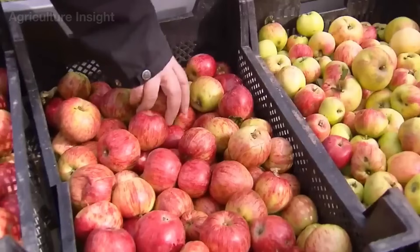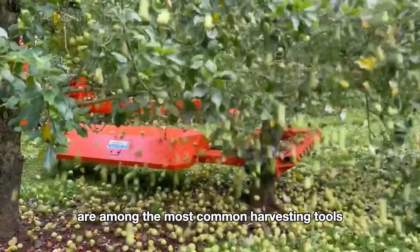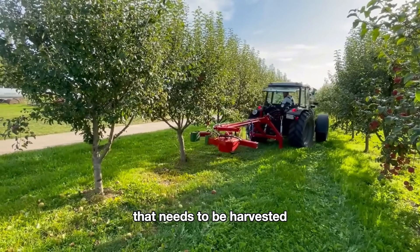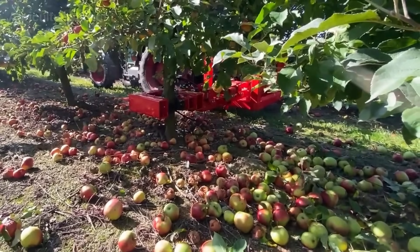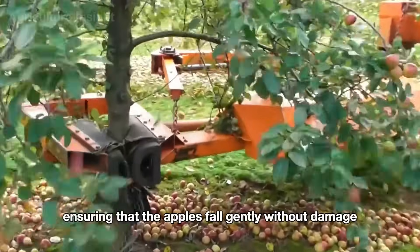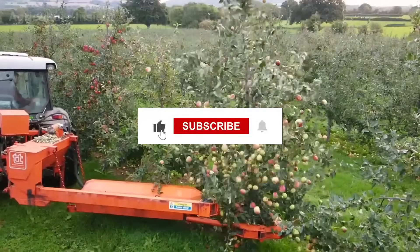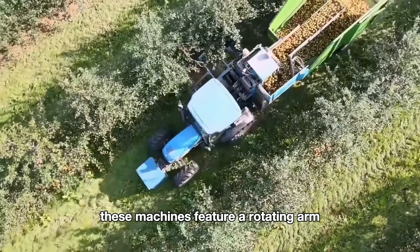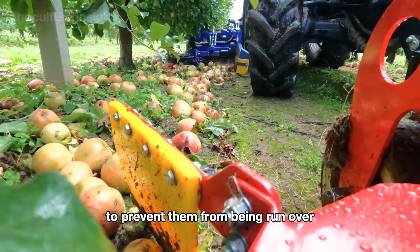For apples used in making juice or cider, where appearance is less critical, harvesting is done using shaking machines. Shaking machines are among the most common harvesting tools on apple farms. The machine is positioned near the apple tree, and the arm is adjusted to fit snugly around the trunk, ensuring efficient shaking. Once the arm is correctly positioned, the shaking system is activated. The shaking force is evenly distributed from low to high, ensuring the apples fall gently without damage. The apples then fall directly to the ground around the tree.